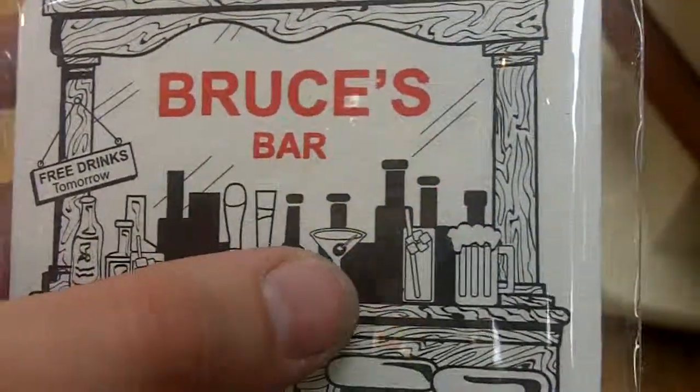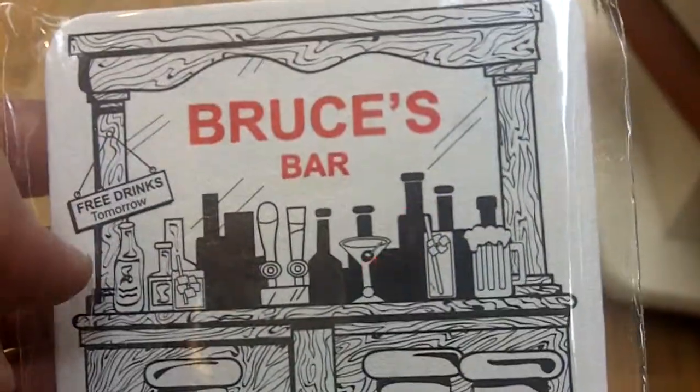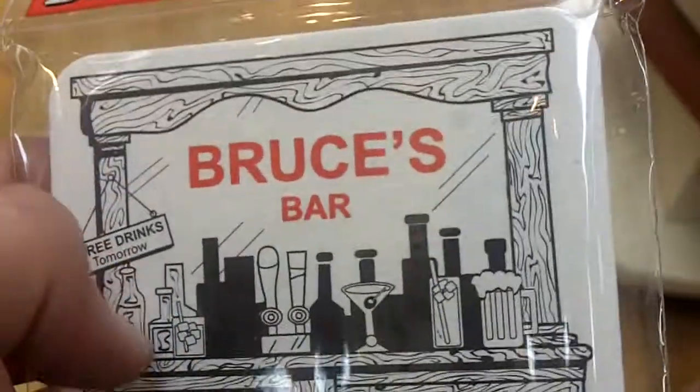We've got liquor bottles, beer tabs, martini glasses, tall glasses, mugs, bar stools — everything you can associate with a bar place and things like that.